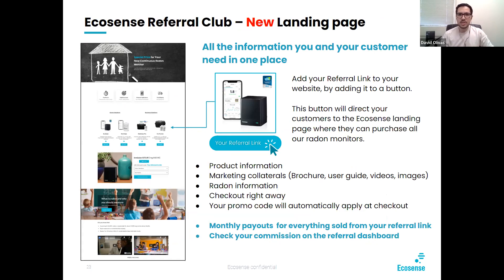This is the new landing page for the referral club program. We're asking for a little space on your website so that people can click on our device list button and be taken to a referral link landing page. This landing page will have all the product information, marketing collaterals like brochures, user guides, videos and images, and radon information. People will be able to check out right away with your promo automatically applied. We do monthly payouts for everything sold from your referral link, and you can check your commission on the referral dashboard.